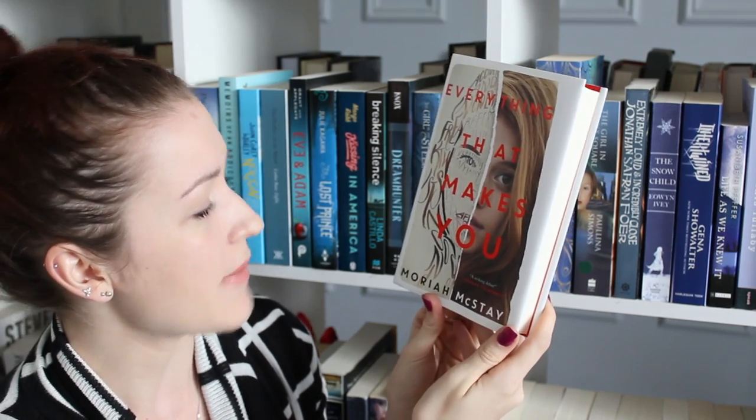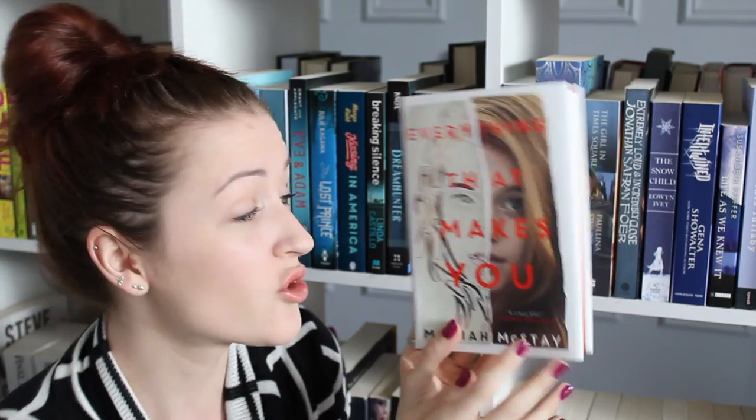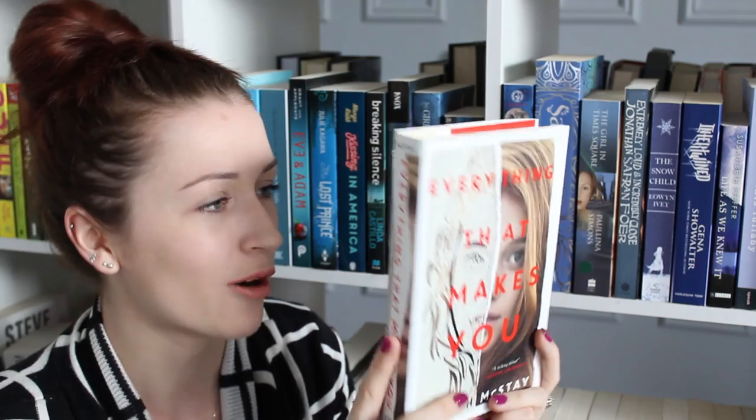And then this last thing here is the book. It seems like there's some cool swag in here as well, which is always really fun. So I've got a bookmark, a sticker, and a signed bookplate — yes, a signed bookplate, that's awesome! And that is for this book, which is Everything That Makes You by Mariah McStay. I don't think I've heard of this one, but I really, really like this cover. How the face is illustrated with typography — I love really clever things like that.